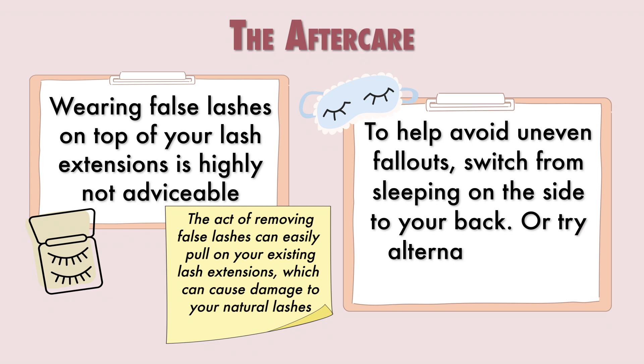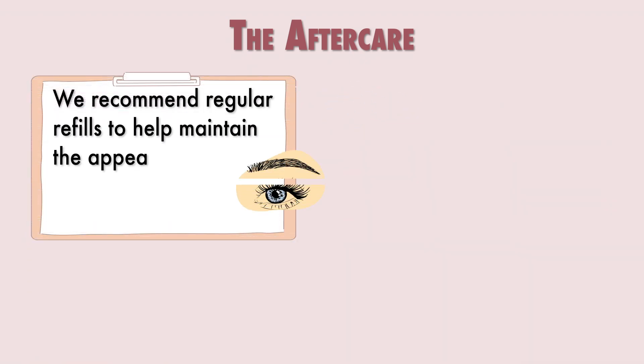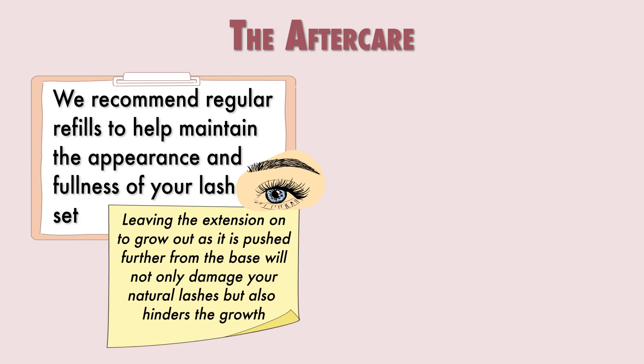In order to avoid uneven fallouts, we recommend sleeping on your back or alternating sides each night. To help maintain the appearance and fullness of your extensions, regular refills every three weeks are highly recommended. Although your retention may still look good, your natural lashes have grown out and pushed the extensions further from the base of your lash line, which can cause damage as the weight of the extensions sits too far from the base.